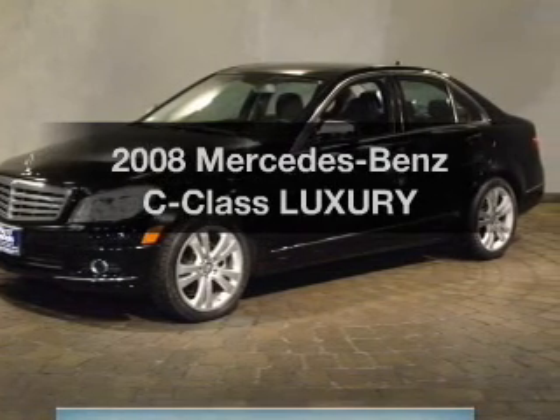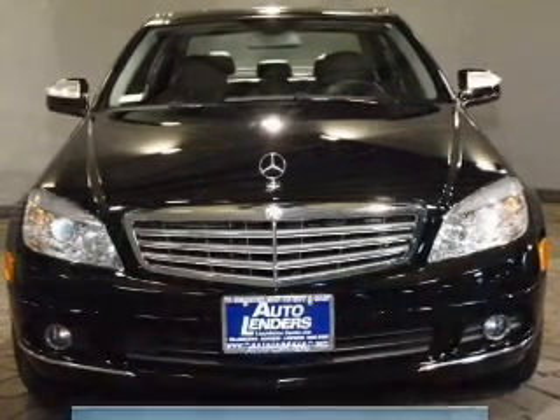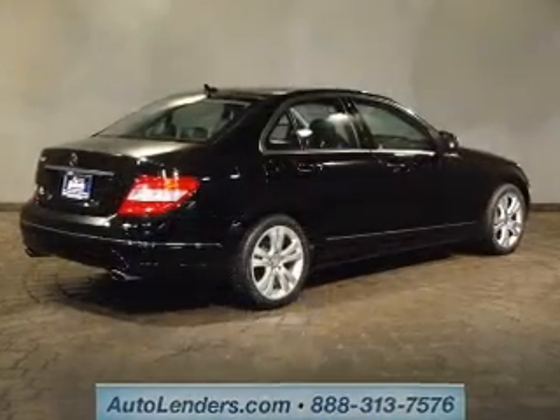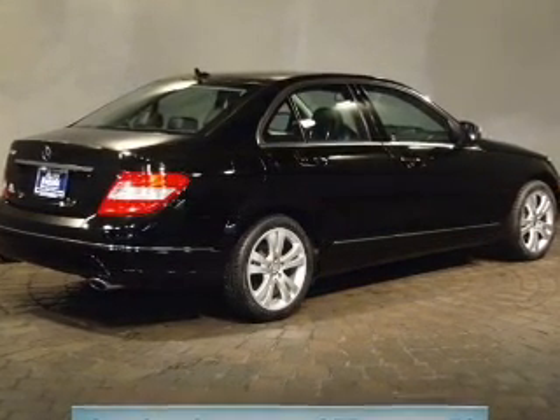Presenting the 2008 Mercedes-Benz C-Class — everything you need under one roof with this great vehicle. The powertrain includes rear-wheel drive with a solid 6-cylinder engine driven by an automatic transmission. Stand out from the crowd with premium wheels.